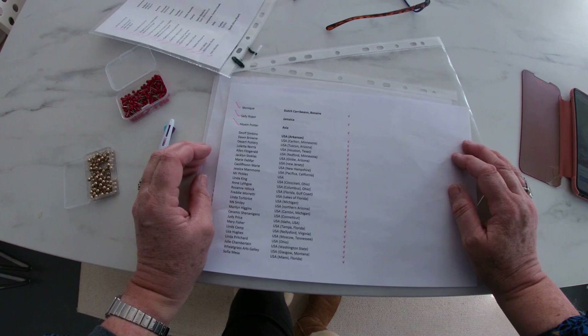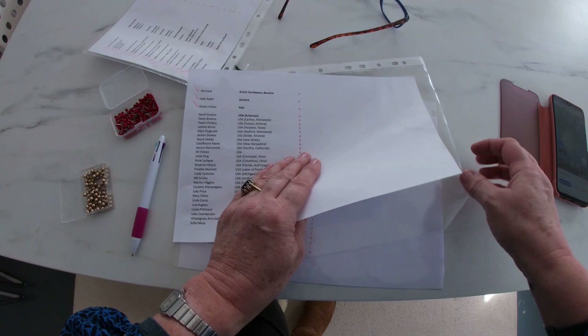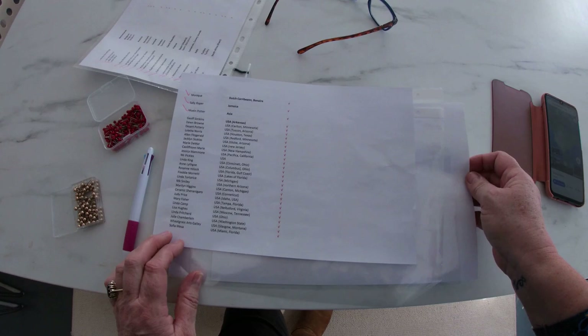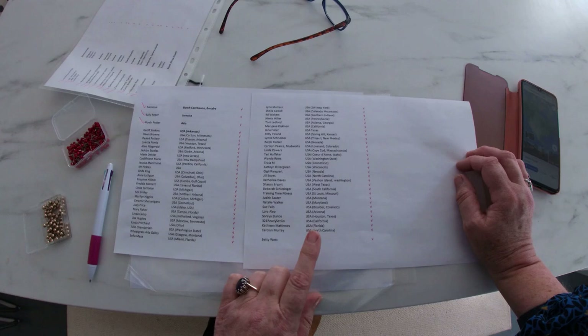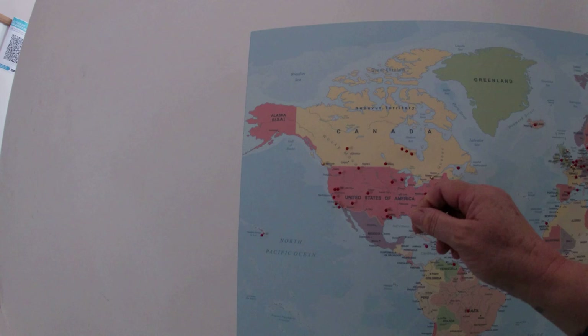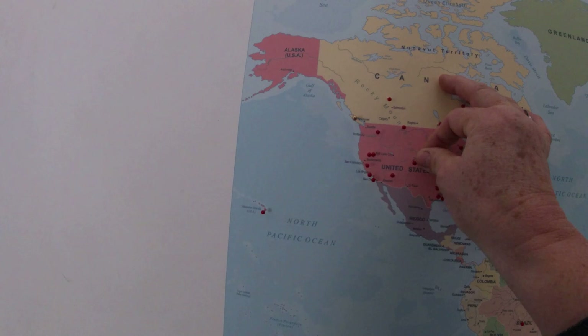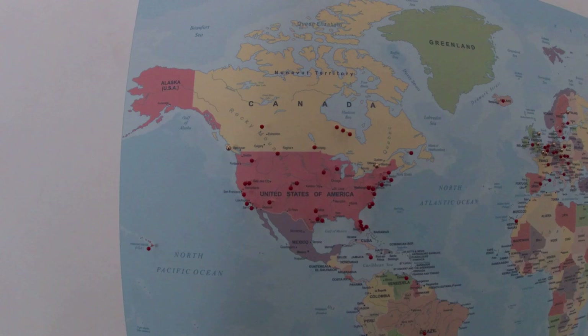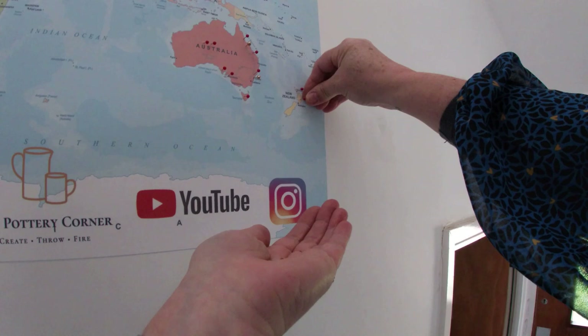These are some of the USA viewers, and there are quite a lot who view from the States. We have one viewer from Hawaii — Betty West — so that's rather nice, I've got a pin to put in for Hawaii. And this one is Carolyn Pierce at Mudworks who is in Loveland in Colorado — I know Denver's in Colorado so I'm just going to pop your pin in that area there. There you go, that's yours Carolyn.